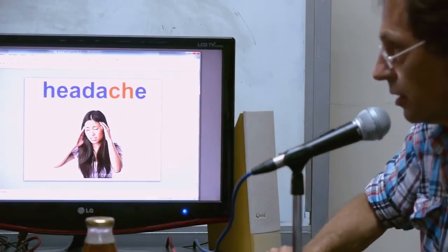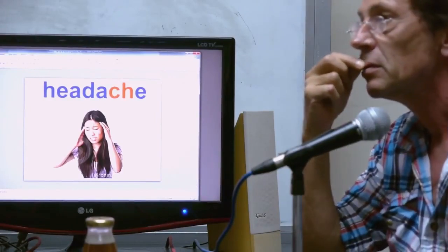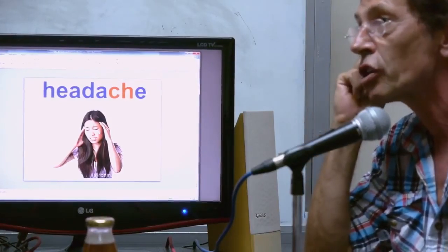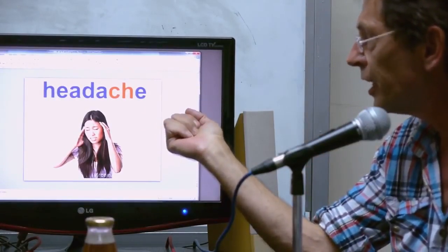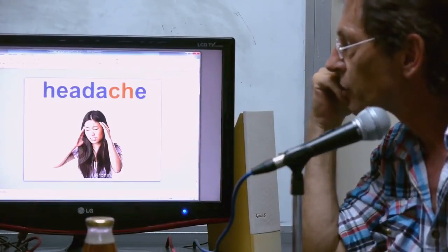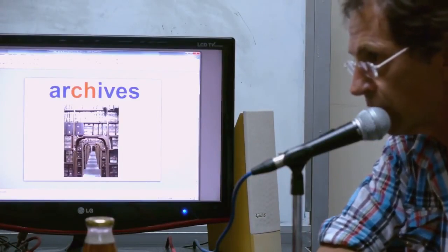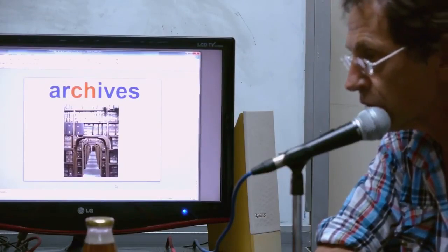Headache — which means a kind of pain, like stomachache or earache. Archives — this is the Latvian archives. Every country must have these somewhere, usually secret. Charisma — I suppose it's not originally an English word.